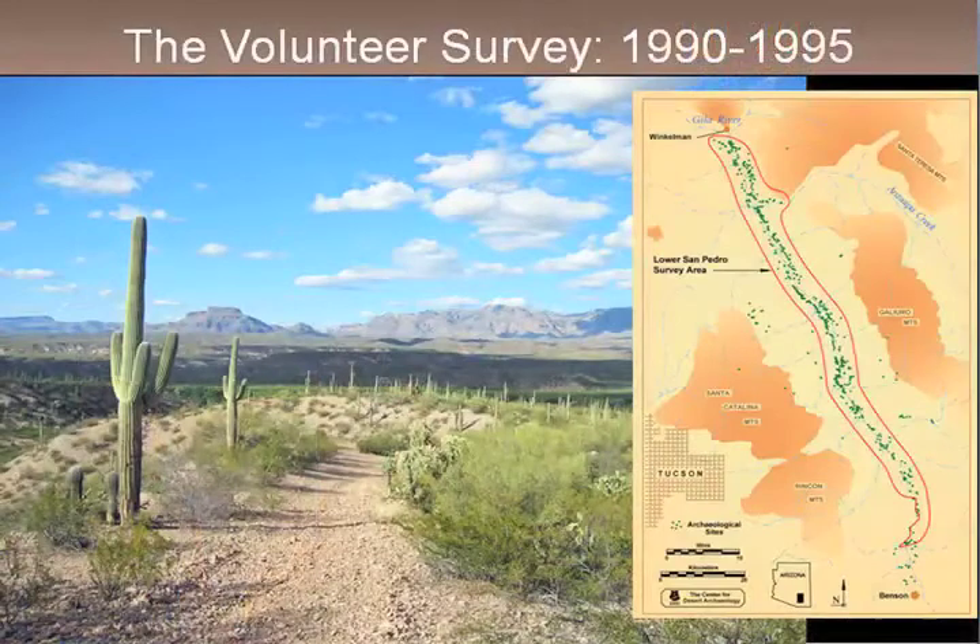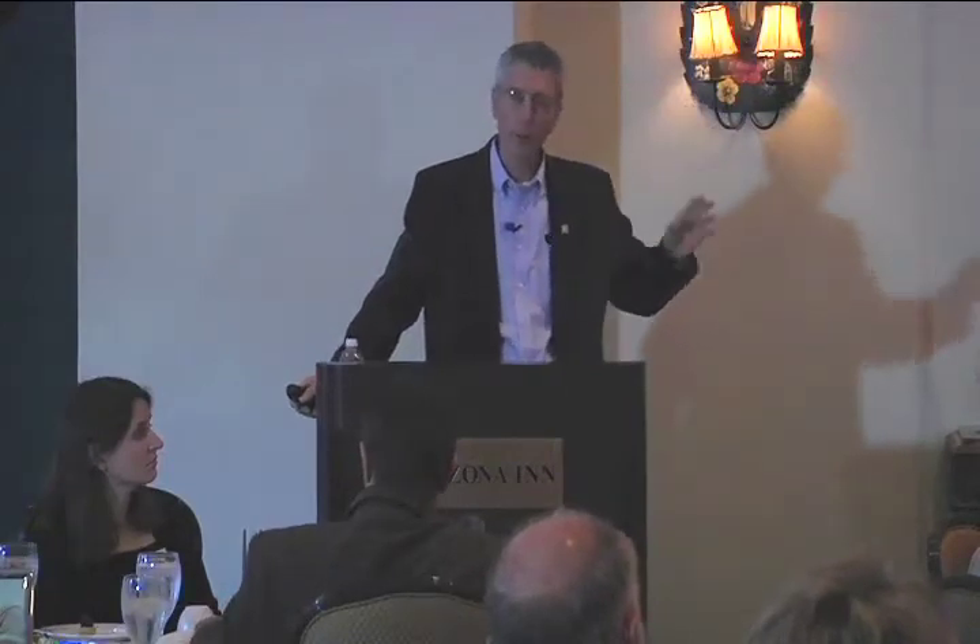In 1990 we started our volunteer survey. As an organization, we had done other surveys prior to that — in the southern Tucson Basin, Catalina State Park, out at Gunsite Mountain, and over at the base of Kitt Peak in the Coyote Mountain area. After finishing those surveys, we were looking for a new opportunity. The San Pedro Valley was an extensive landscape, accessible — roughly an hour's drive — yet outside of the current development processes happening around the Tucson Basin.